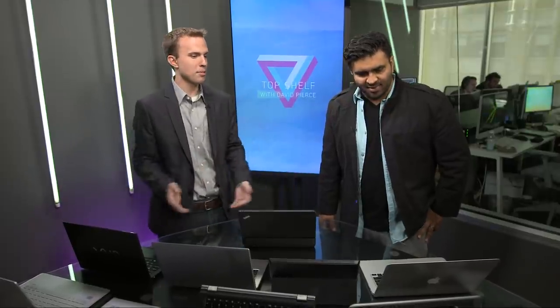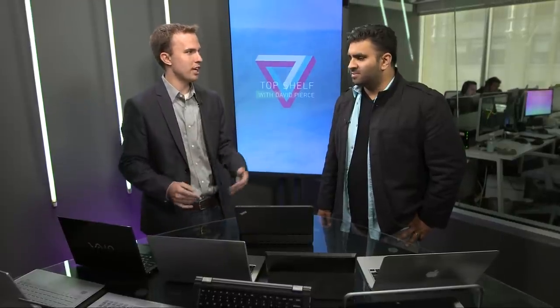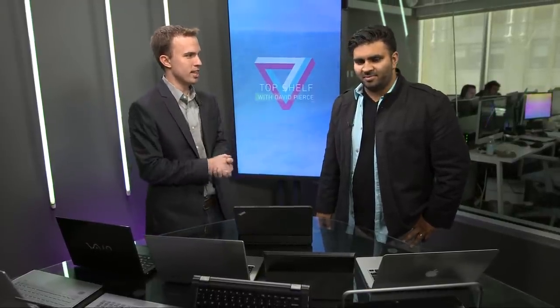Joining me now to talk about all this and all the laptops in the world is Nilay Patel, our managing editor. These are just a lot of laptops. The best part of this was it took me no time to just walk in and find the crazy laptops — they're all right here. This is where the industry is. It's crazy laptops.